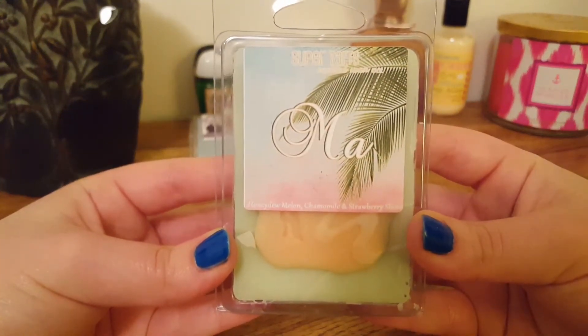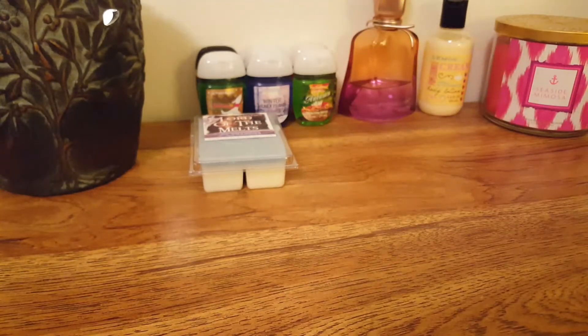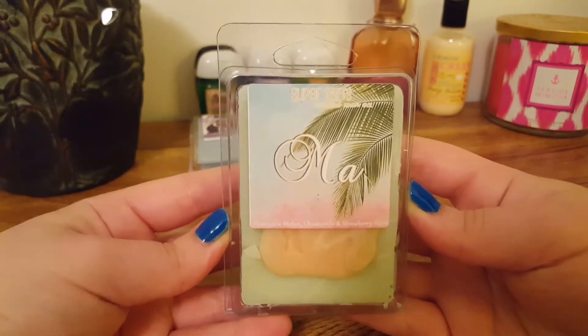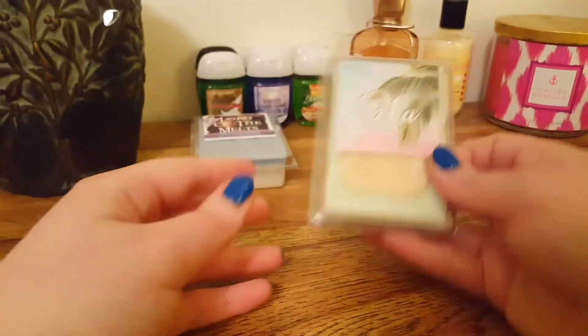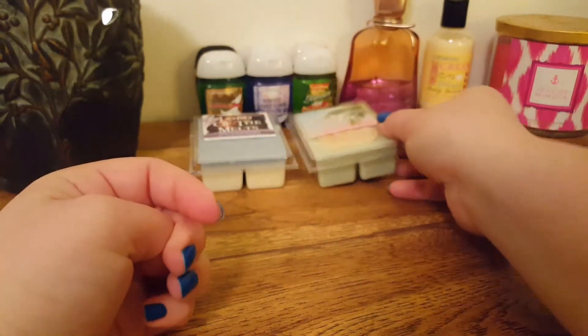The next one we have is Ma, and this is Honeydew Melon, Chamomile, and Strawberry Slices. It's got a little palm tree, and right off the bat I definitely get that chamomile — it's very herbal. You also pick up on that Honeydew Melon; I don't get any strawberry. It's mainly a 50-50 blend of Honeydew Melon and Chamomile. It's a very sweet, fruity, herbal-y scent. I feel like this one would be a nice bedtime melt because of that chamomile. It's very nice.